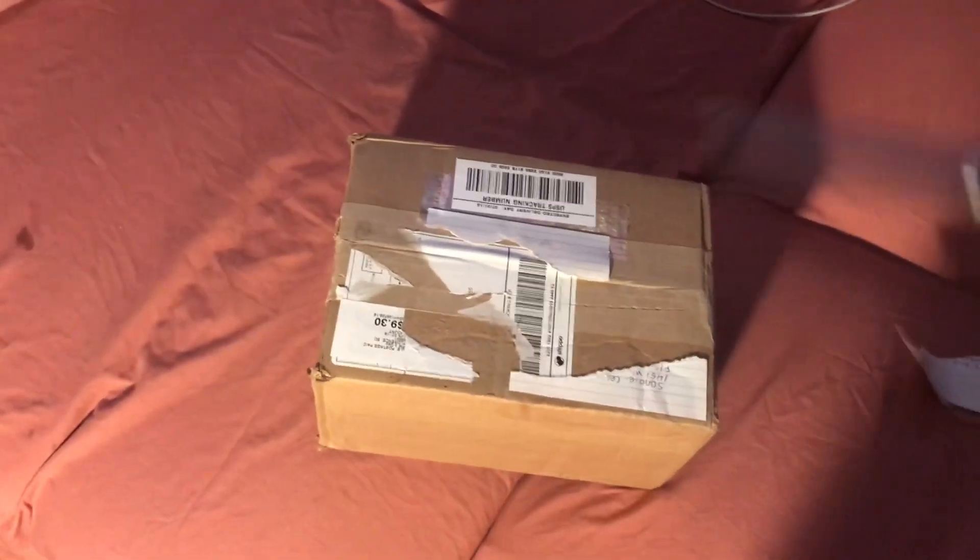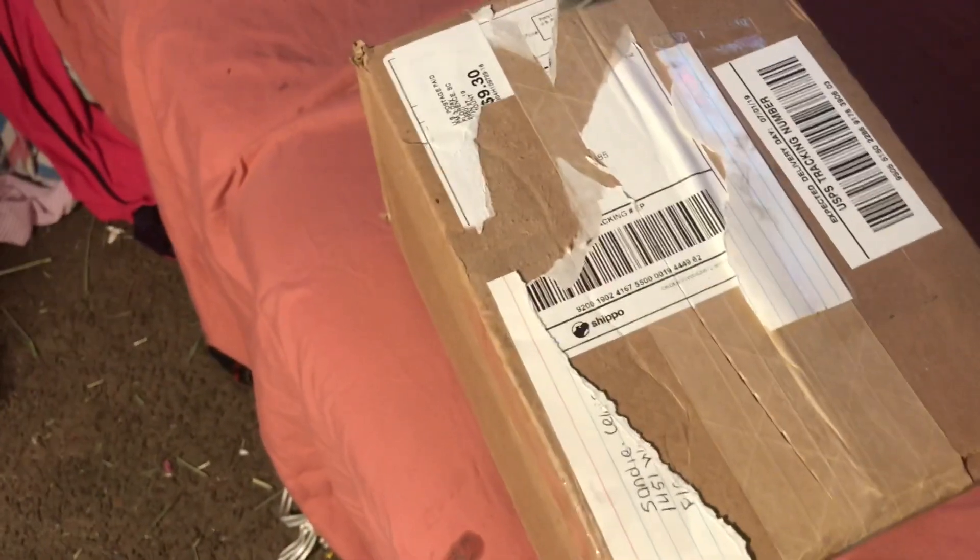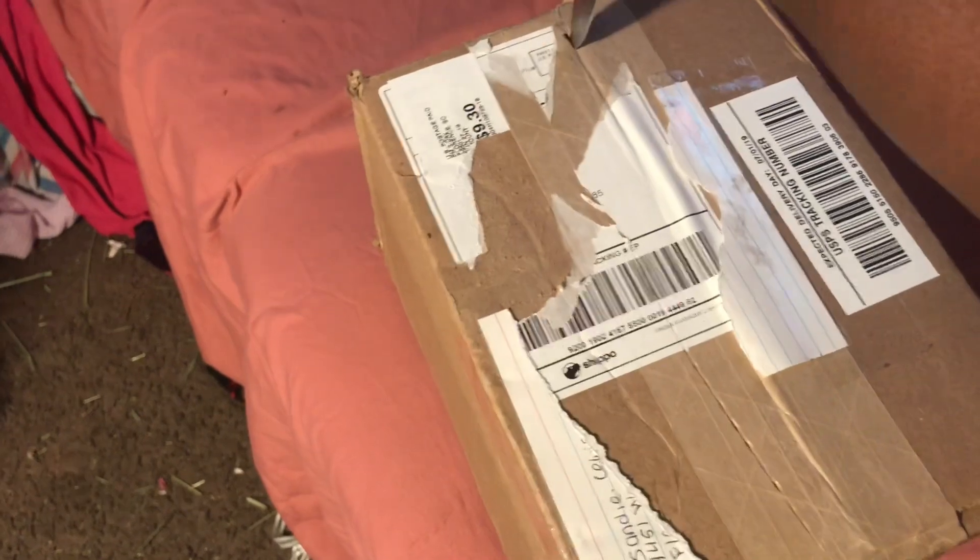So I wanted to do a little video on it. I was still confused that she didn't tell me that she sent it, but she sent it. And I'm going to open it.